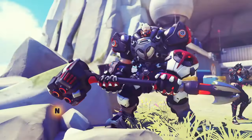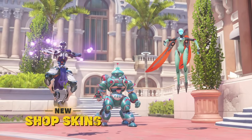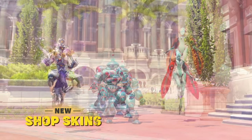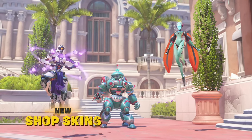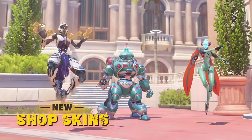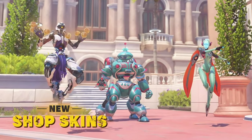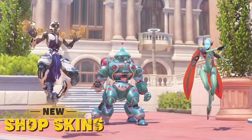We also get a couple of Shop skins. Along with the Talon skins, we're also going to be getting some futuristic robot-y skins featuring our favorite Omnic heroes — Echo, Zenyatta, and Orisa. I do think Orisa has the best robot skin out of the three, because she looks like a futuristic cartoon robot toy that you would give to your five-year-old.